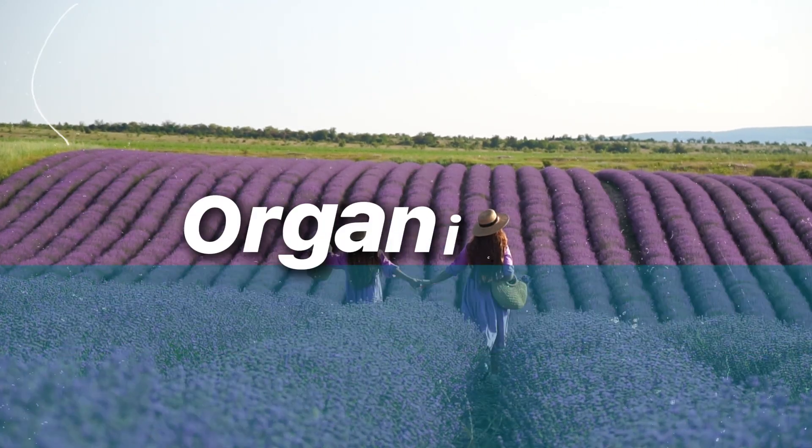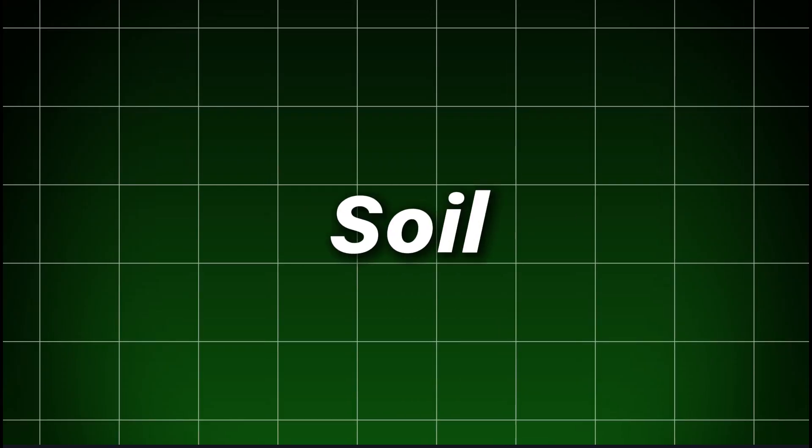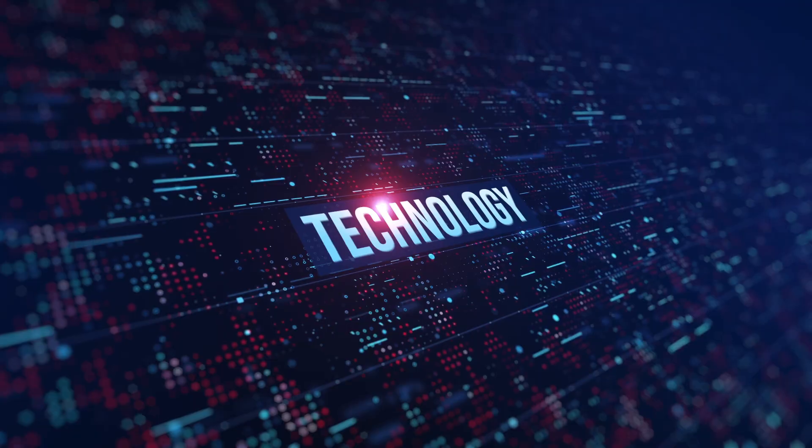Imagine a sunrise over a small organic field. To the naked eye, it's familiar — rose, soil, a breeze. But beneath and above that calm, technology is awake.